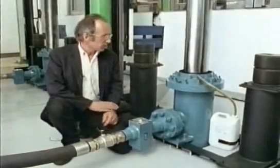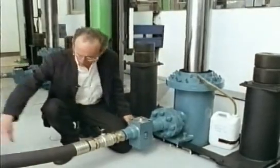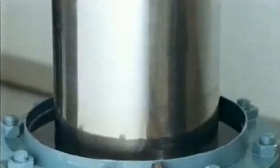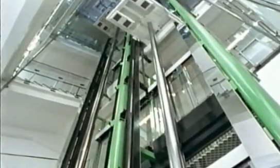Modern hydraulic lifts use oil instead of water, which keeps everything lubricated. There's a reservoir in the basement, and the oil comes through this pipe, and it's fed into this enormous ram that goes 80 feet down into the ground. Six storeys is about the maximum for a single ram.